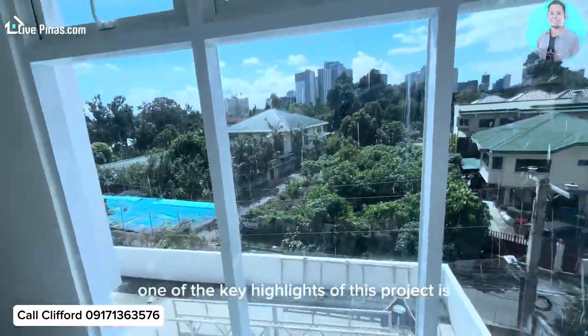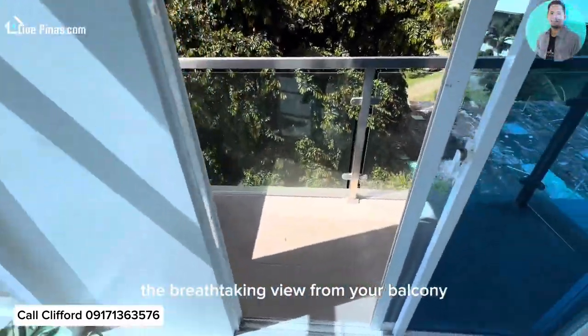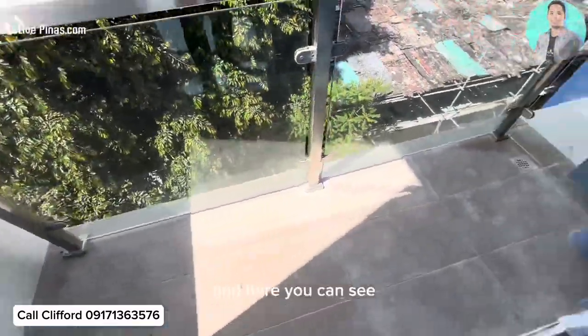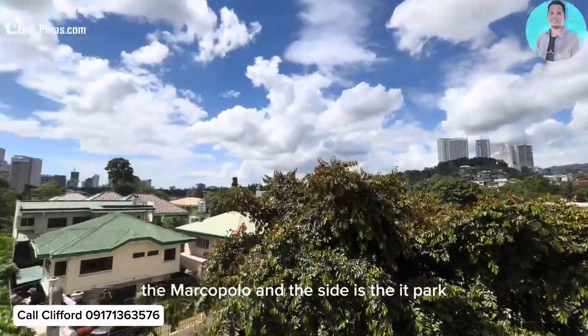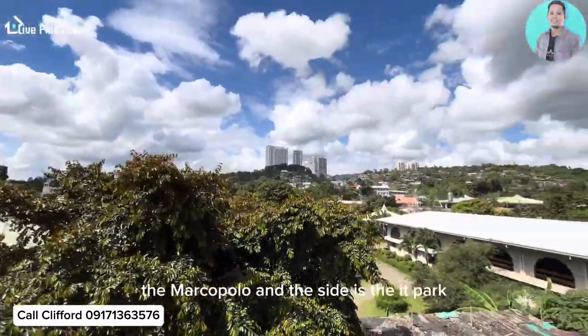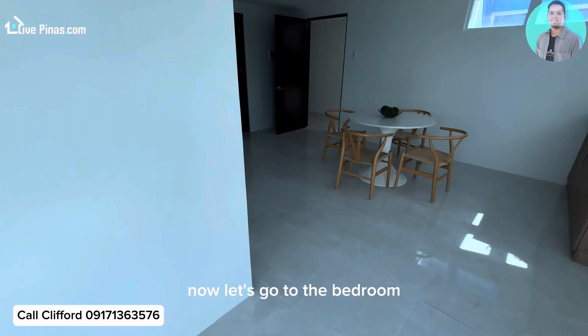One of the key highlights of this project is the breathtaking view from your balcony. Here you can see the mountain side, the Marco Polo, and that side is the IT Park. Now let's go to the bedroom.